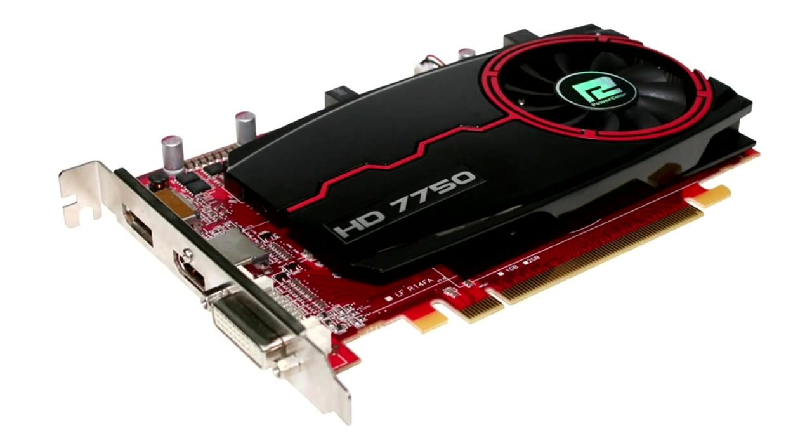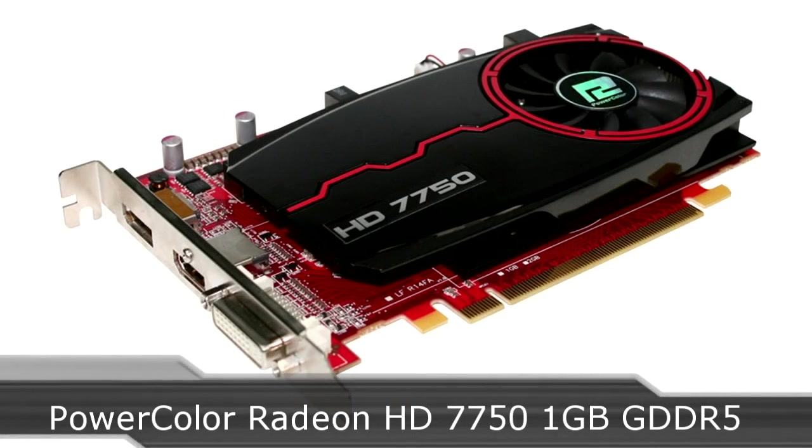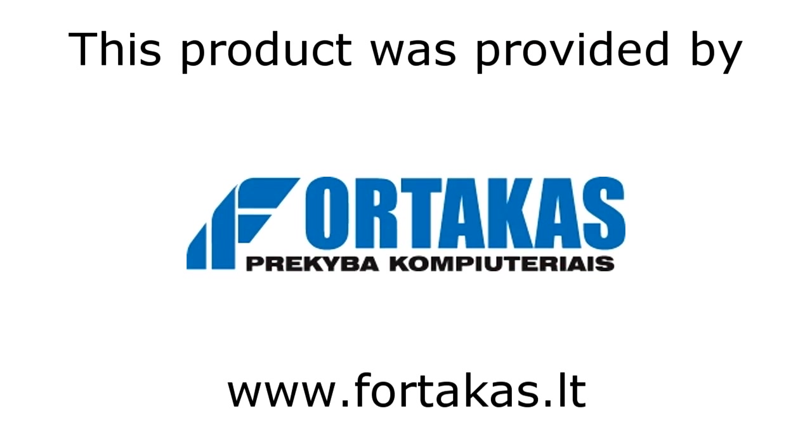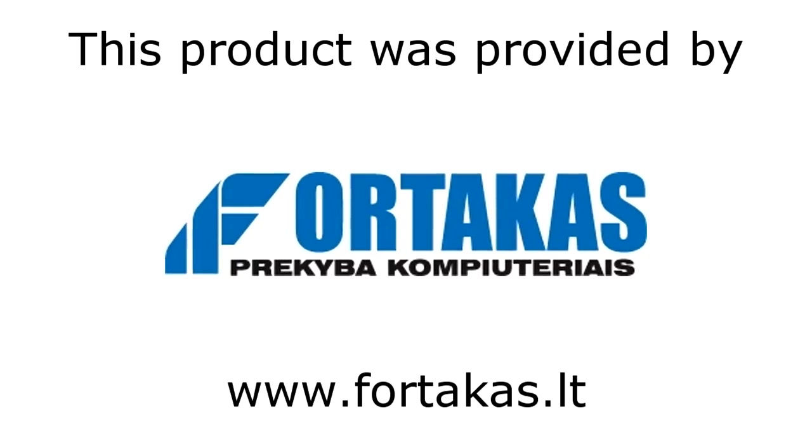Welcome to the Niklas 11x12 technology. Today we are looking at a PowerColor Radeon HD 7750 1GB GDDR5 graphics card. This is one of AMD's new 28nm architecture cards. This product was provided by Fortacus, a great store and online shop.